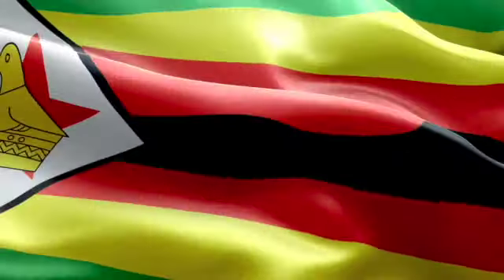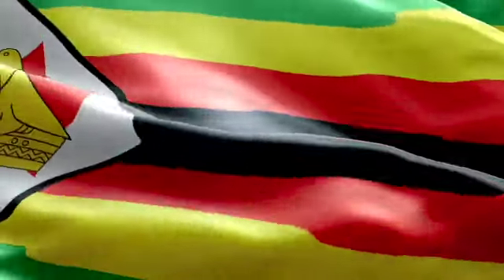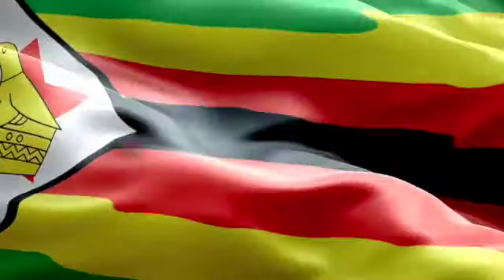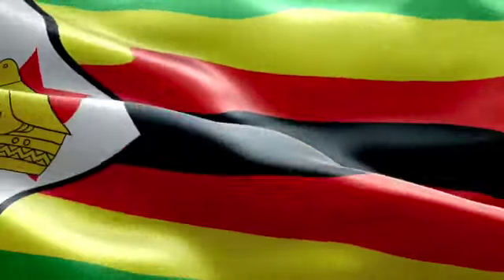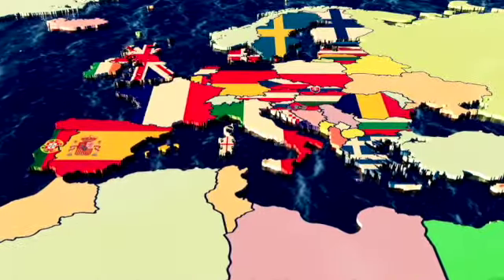Zimbabwe is a good example. It experienced this in 2007 to 2009, when the price level increased by around 80 billion percent in a single month. As a result, people simply refused to use Zimbabwean banknotes and the economy ground to a halt.